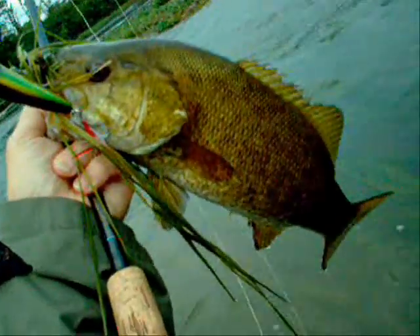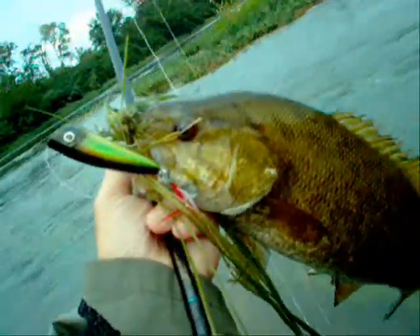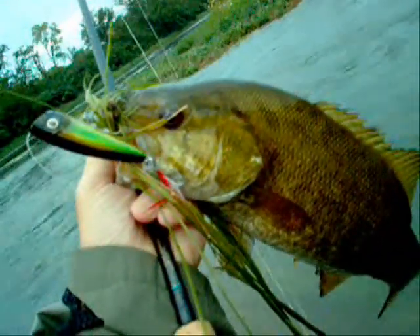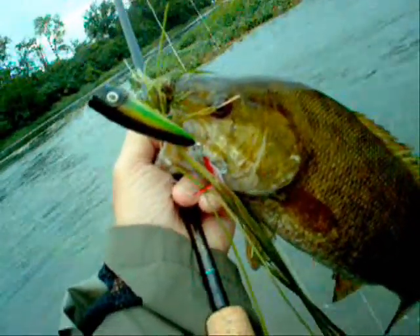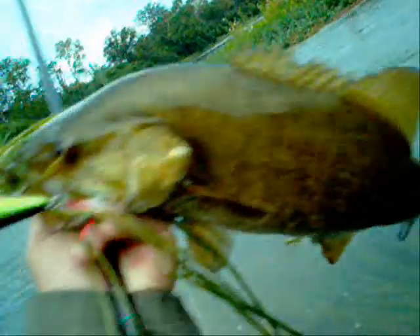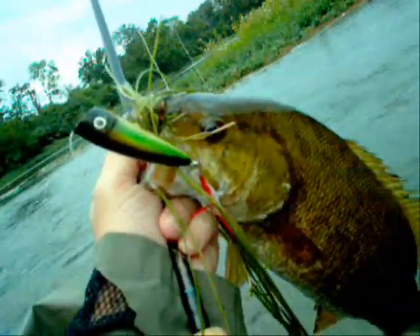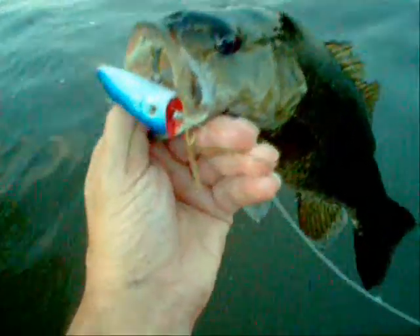That's 15. After 20 casts in the same spot, the 21st time I just let the bait drift without even moving it, just drifting naturally in the current. This beautiful smallmouth came right up and sucked it up after I presented it to him so many times before. The topwater bite has been fantastic — I think I already got 17 fish and it's only 20 minutes to 6.